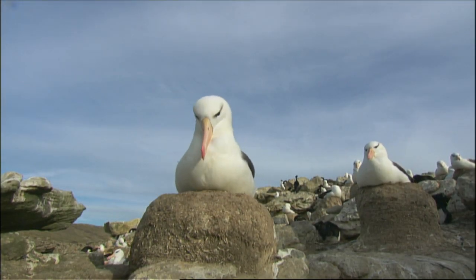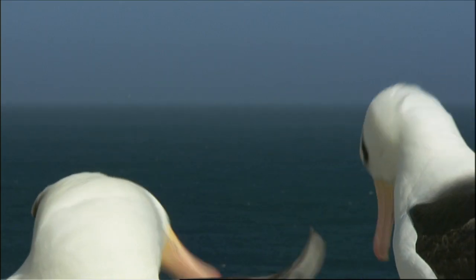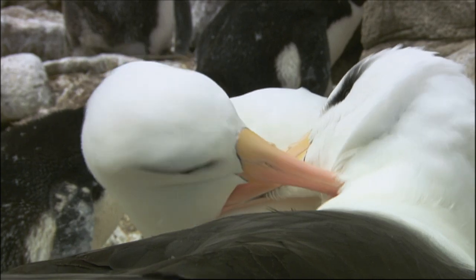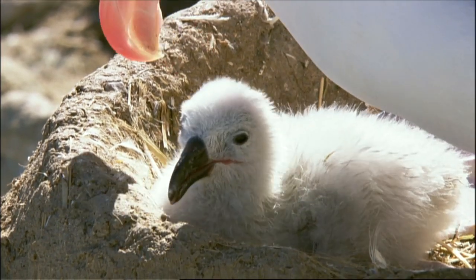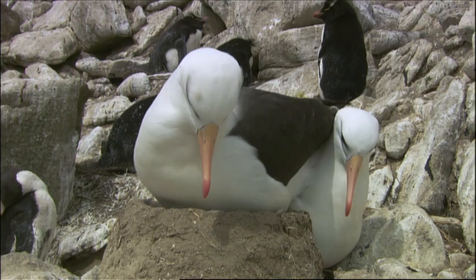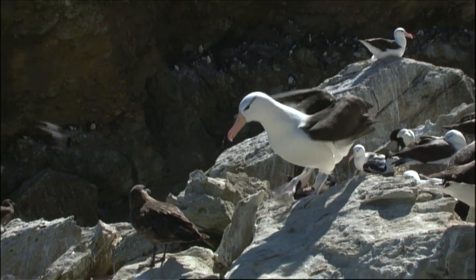Albatross are slow breeders. They don't raise a chick until they're between 7 and 10 years old. A pair will mate for life and produce just one egg at a time. These birds are able to live for 50 or 60 years in some of the harshest conditions on Earth.